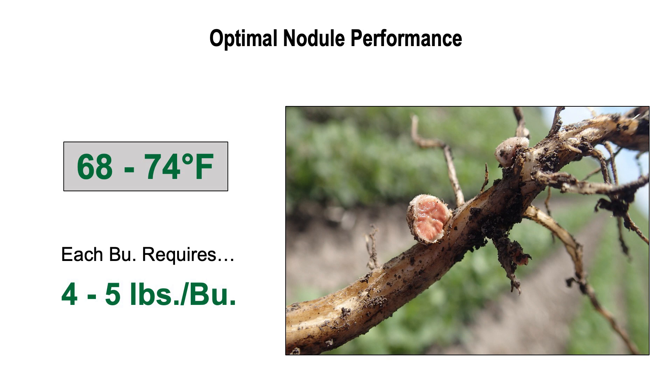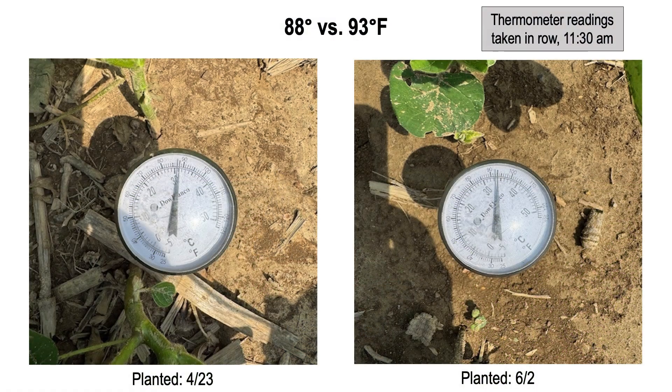For our nodules to perform at peak performance, they really prefer environments like many of us keep our home — low to mid-70s. And as we have more of our soil surface exposed to the sun, our soil temperatures are hotter in these later developing or late planted acres, and that's leading to poor nodule efficiency and thus less nitrogen production.